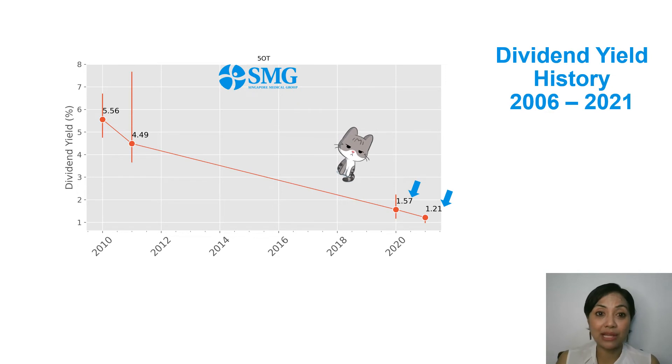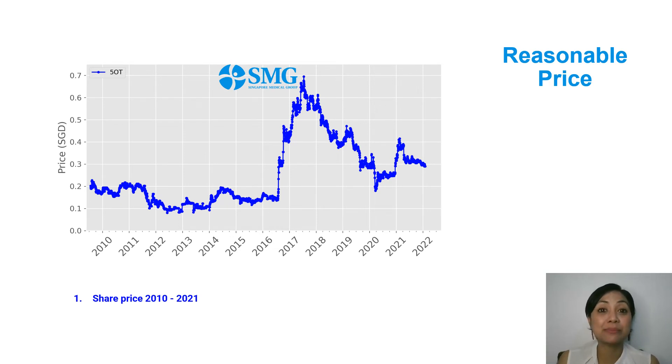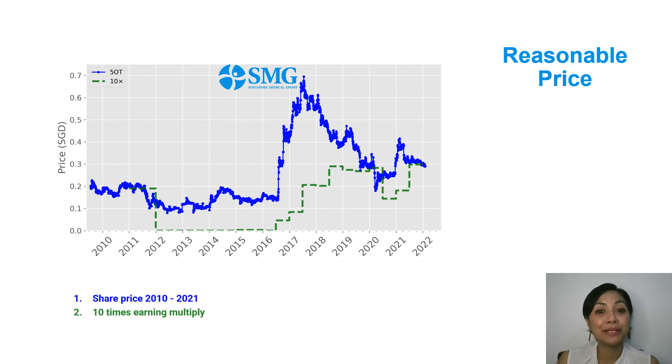The next question is the company's market valuation given its expansion out of Singapore. To see SMG's reasonable price, I've plotted four layers of information. The first is the price, representing market valuation. The second is the 10 times earnings multiplier, plotted as a dashed green line — the price where the P/E ratio is at 10. I consider this to have two purposes: first, it indicates the price where I have a higher chance to break even within 10 years; and second, I consider share prices above this line to be expensive.